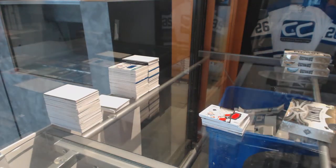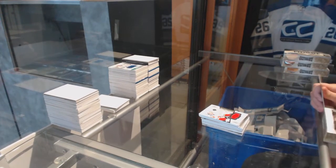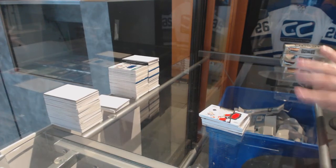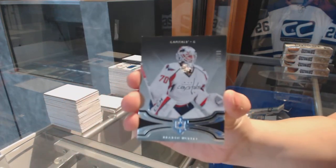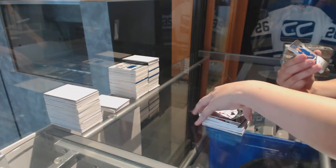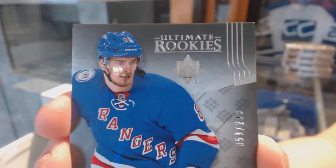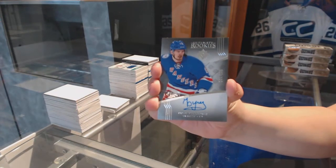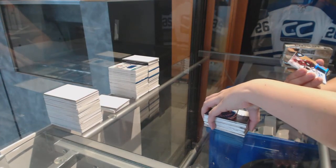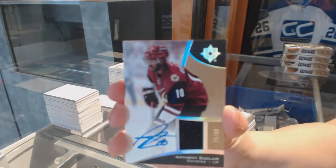On to the fourth and final box — last box, mojo! We've got a base card numbered to 299 for the Washington Capitals, Braden Holtby. We've got a rookie auto numbered to 299 for the New York Rangers, Pavel Buchnevich. We've got a jersey auto numbered to 299 for the Arizona Coyotes, Anthony Duclair.